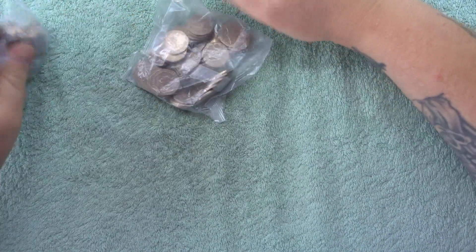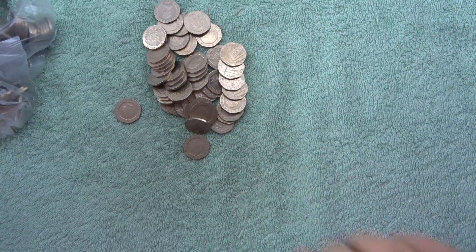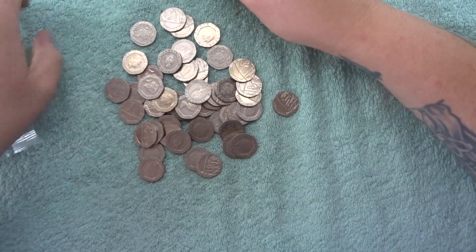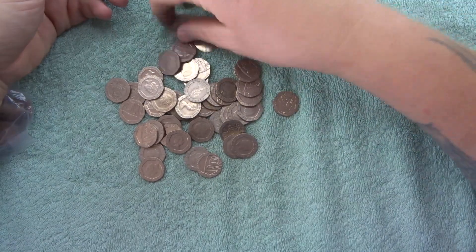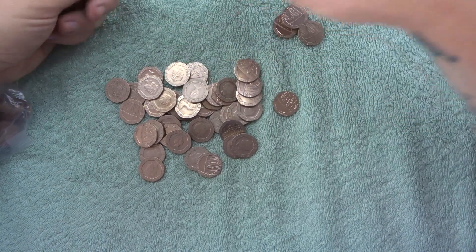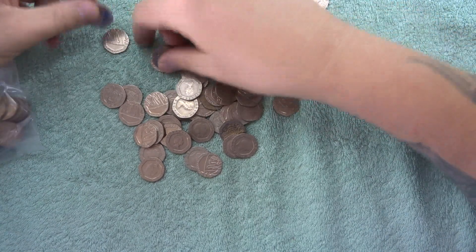Hey, what's up guys, welcome to a search for the undated 20 pence piece with me Richie. Right, here we go, I'm gonna get straight into it — looking, looking, looking for all these lovely 20 pennies.